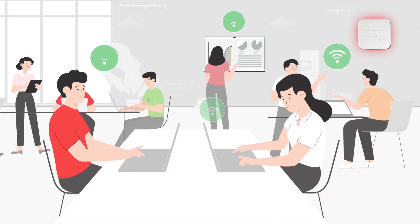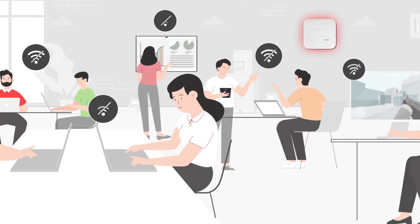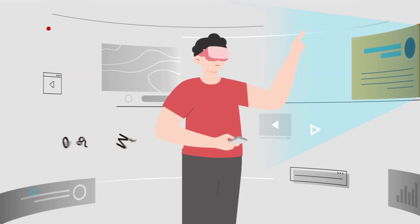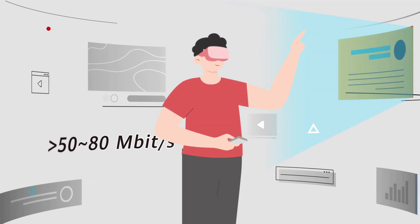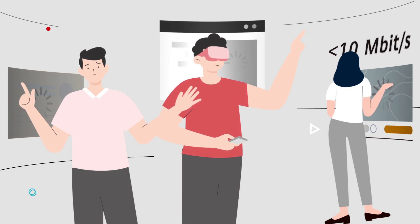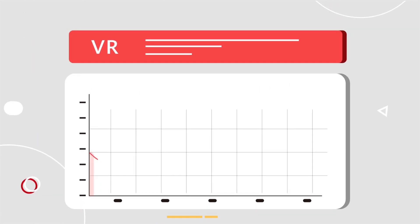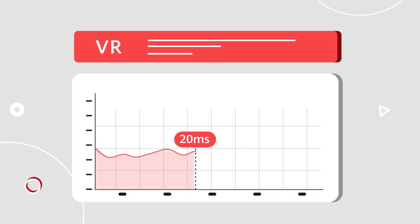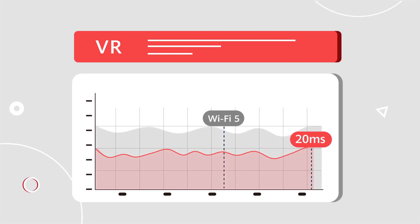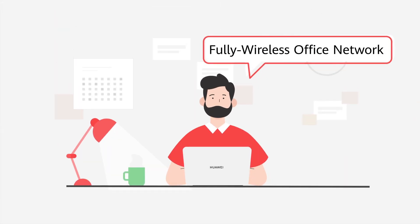In light of these trends, today's Wi-Fi 5 is a performance bottleneck for high-concurrency, large bandwidth, and low-latency applications. For example, a typical high-definition VR application requires 50 to 80 megabits per second bandwidth for video streams. However, Wi-Fi 5 only supports up to 10 megabits per second per user at a normal concurrent rate, and fails to meet the low latency requirement of less than 20 milliseconds needed for a smooth VR visual experience.